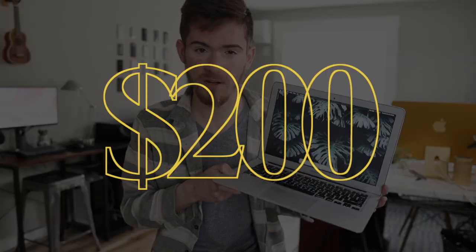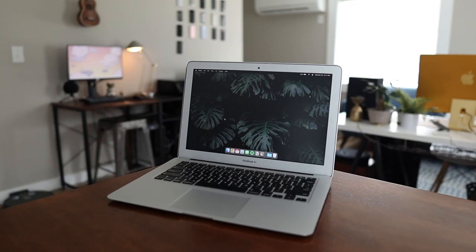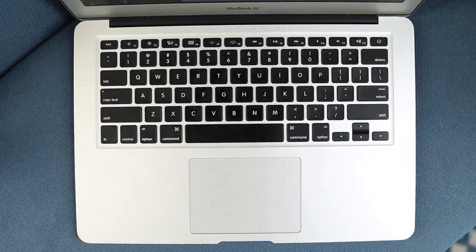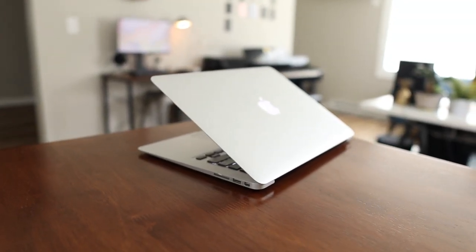This is a seven-year-old laptop that I bought from a gentleman on Facebook Marketplace for just over $200. Today we're going to put it through its paces and see how it performs with light day-to-day tasks such as web browsing and content consumption, and heavier tasks such as video editing, music production, and even gaming. Let's see how this 2015 MacBook Air holds up, shall we?